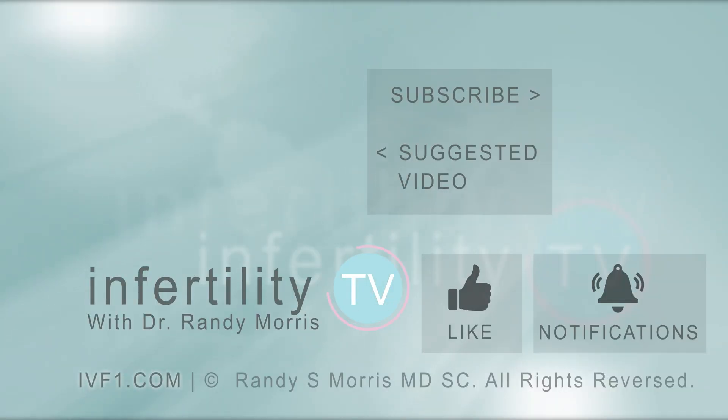InfertilityTV is your most trusted source for accurate information on infertility and miscarriage. If you are not a subscriber yet, hit the subscribe button right now. A new episode is released every week. You can also check us out on our website IVF1.com where you can become a patient.